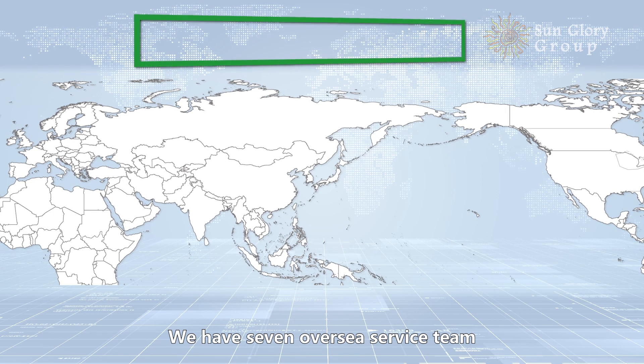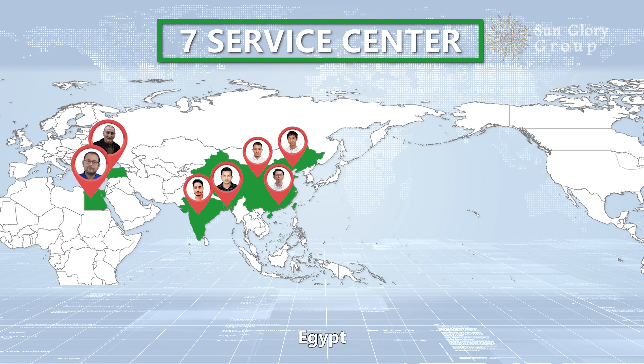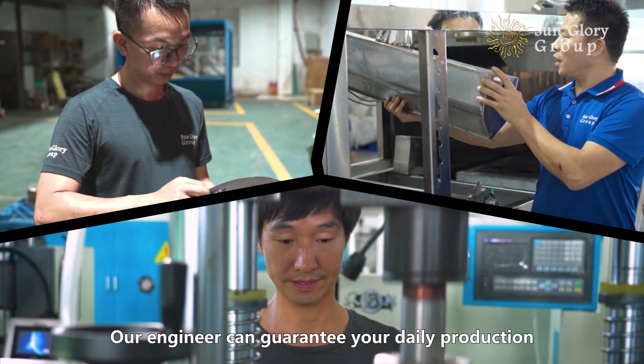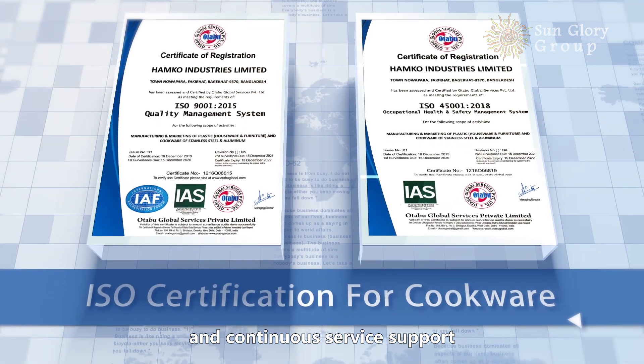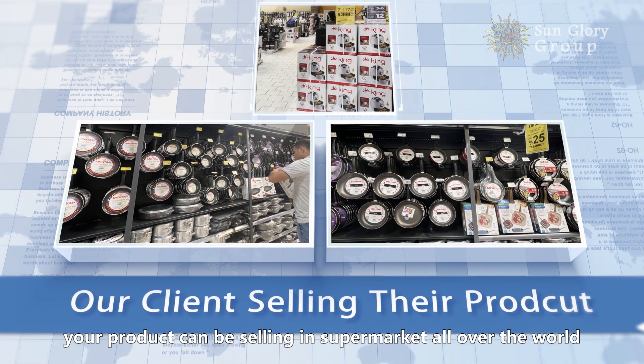We have seven service centers in China, Bangladesh, India, Turkey, Egypt, Algeria, and Mexico. Our engineers can guarantee your daily production. With our know-how technology support and continuous service support, your products can be sold in supermarkets all over the world.